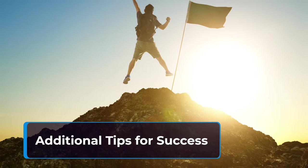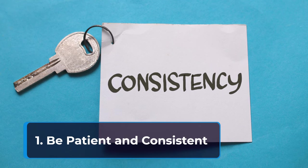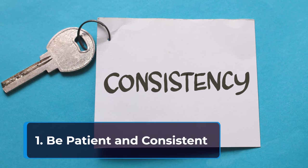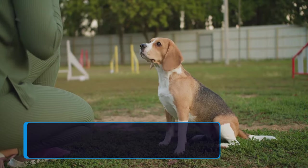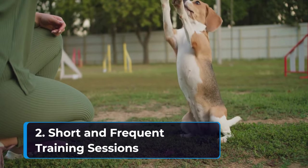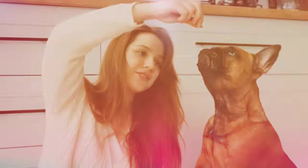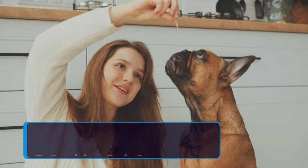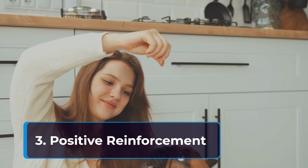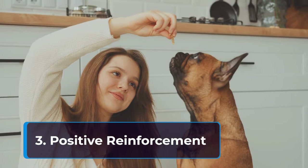Additional tips for success. First, be patient and consistent — training takes time and repetition. Be patient with your dog and consistent with your training methods. Second, keep sessions short and frequent — multiple short training sessions throughout the day are more effective than one long session. Keep your sessions engaging and positive. Third, use positive reinforcement — reward good behavior with treats, praise, or even a fun game of fetch. Positive reinforcement is key to encouraging your dog to continue loose leash walking.